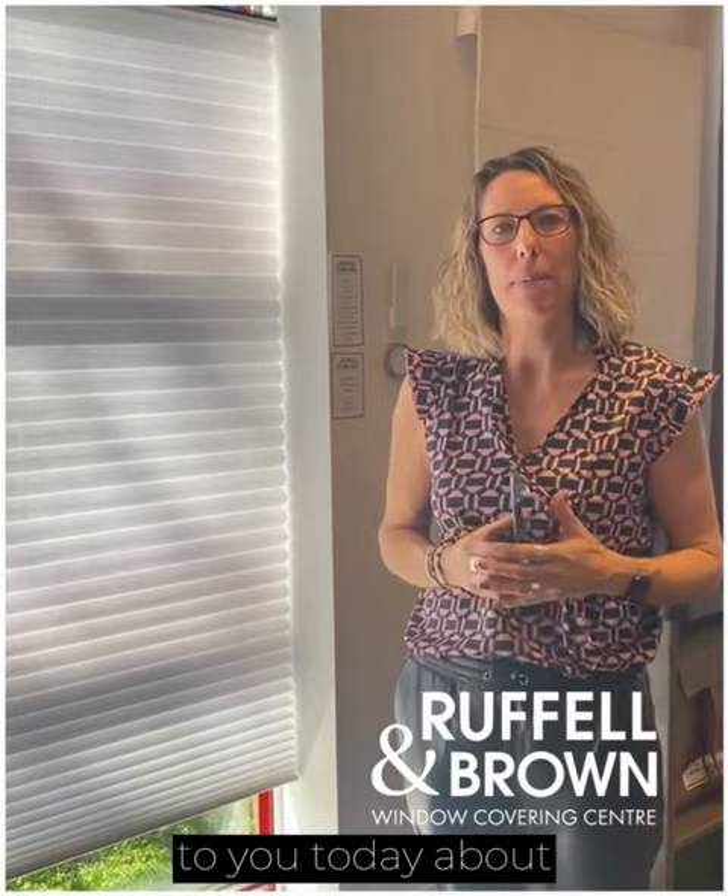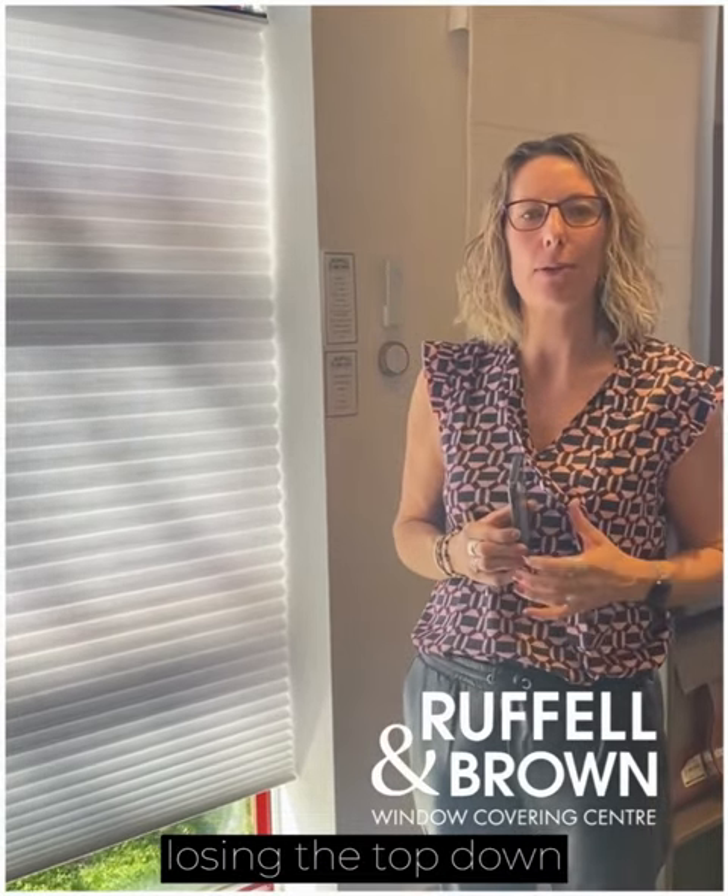Hi everybody, my name is Janine and I am a design consultant with Raffaella Brown Window Coverings. I just want to talk to you today about the anxiousness that we all feel about losing the top-down feature.